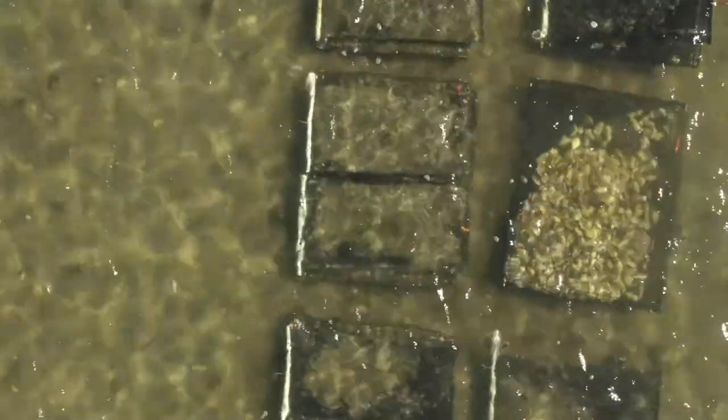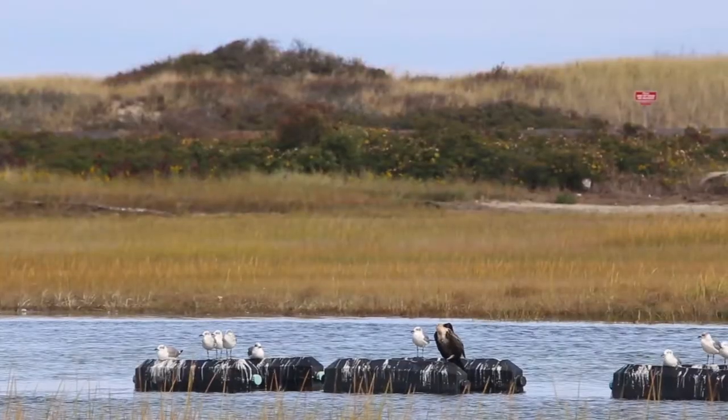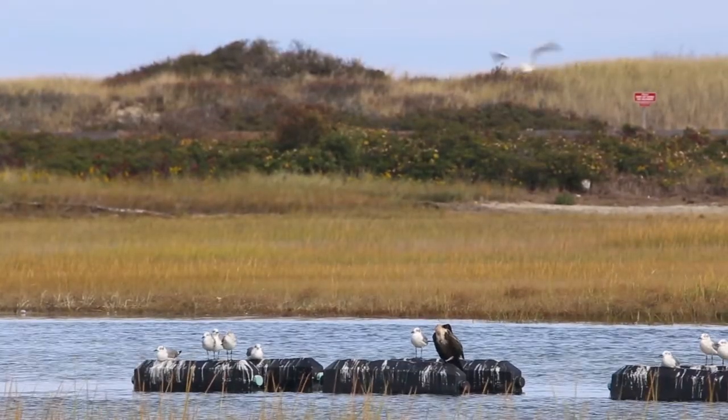The natural resource concern here was water quality for this habitat, for the shellfish area, which is of course harvested for food.